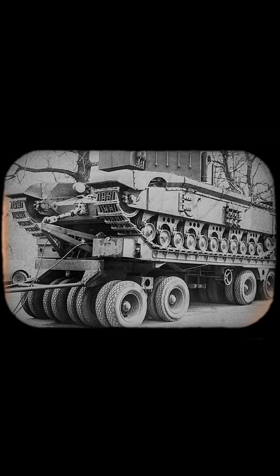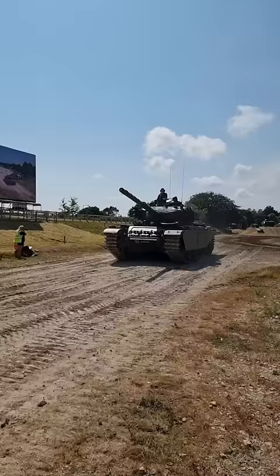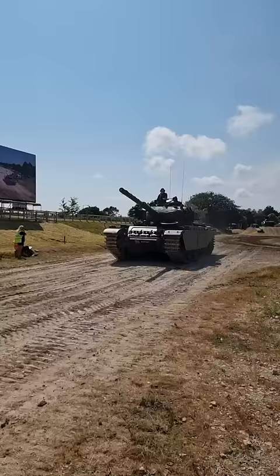The Black Prince prototype arrived in 1945, too late, as the Comet was now in service and the Centurion was also being trialled, which not only used the same gun, but had better mobility and generally was a much more practical tank.